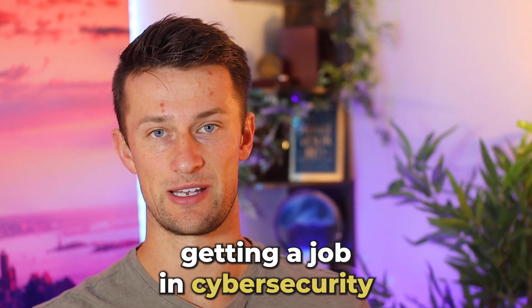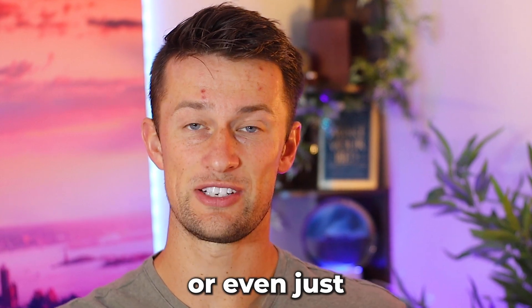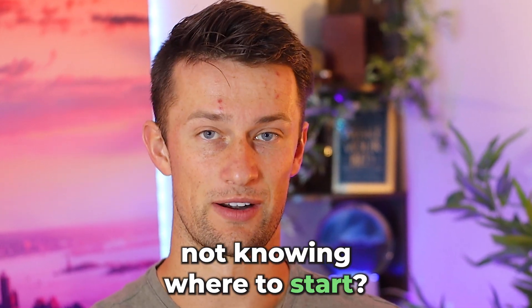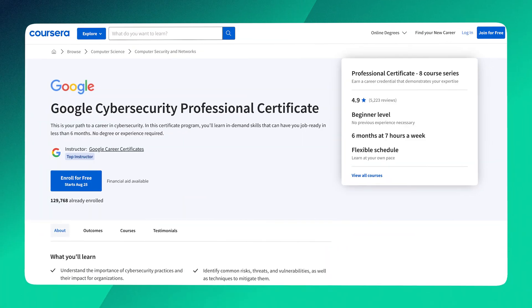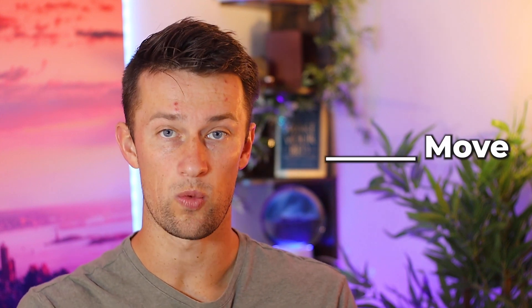Are you having trouble getting a job in cybersecurity, advancing your career in the field, or even just not knowing where to start? My goal in the next few minutes is to analyze the Google Cybersecurity Professional Certificate and help you determine if this is the best next move you could take to do any of those three things.